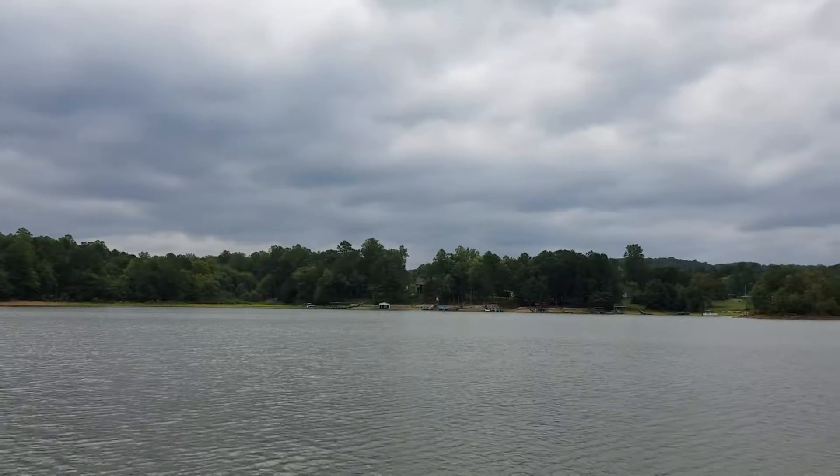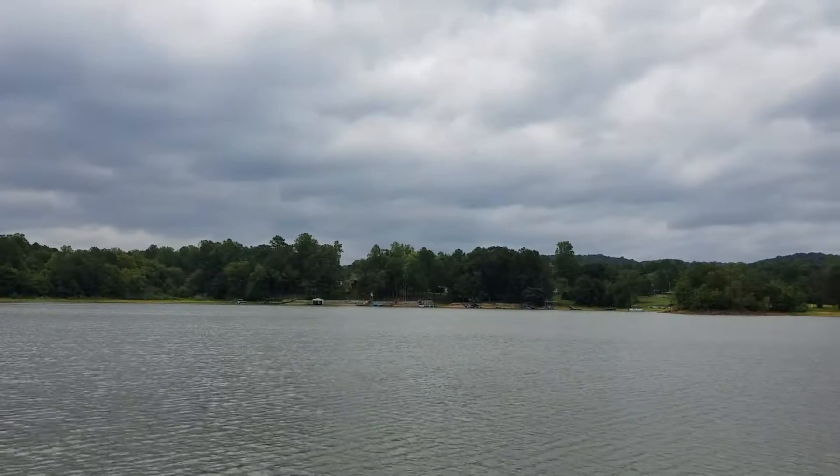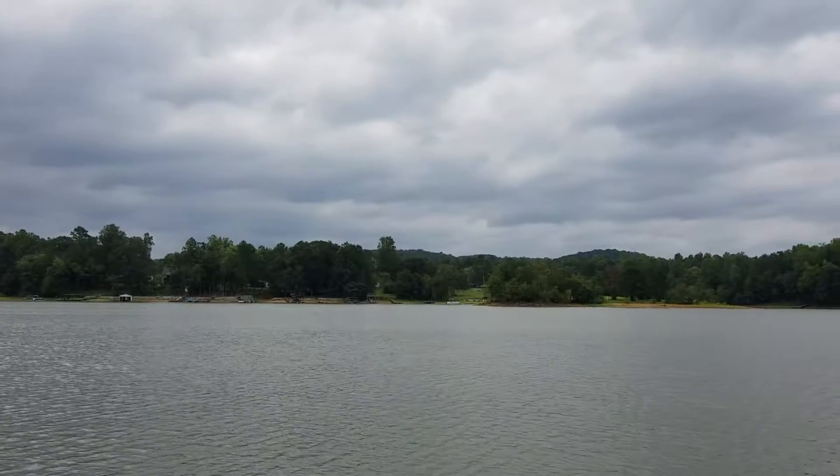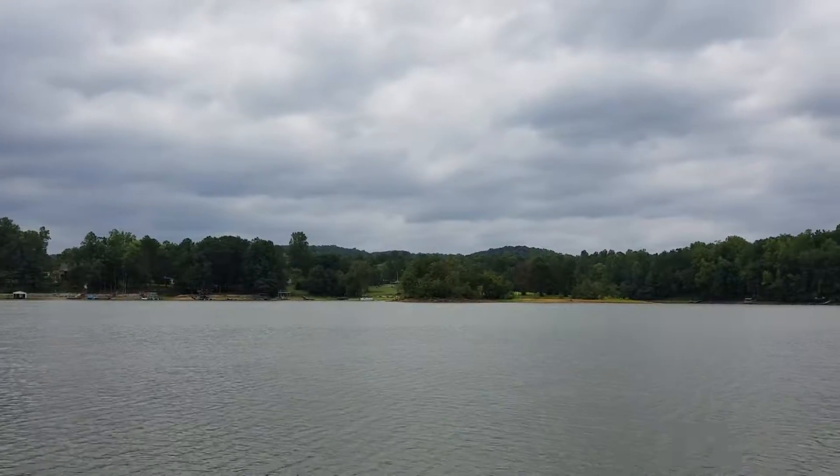This is going to be a good property for sale. I hope you'll take a look at it. Again, this is Arthur Prescott, LakeSydneyLanierHomes.com and Berkshire Hathaway Home Services, Georgia Properties on Lake Lanier.